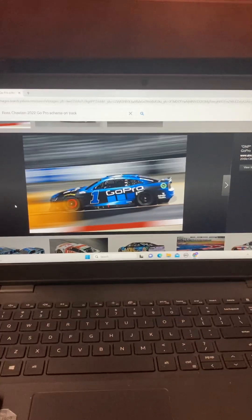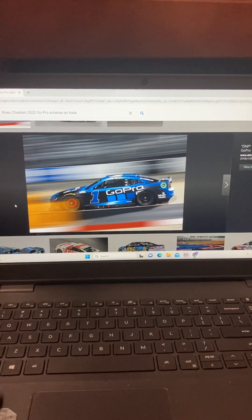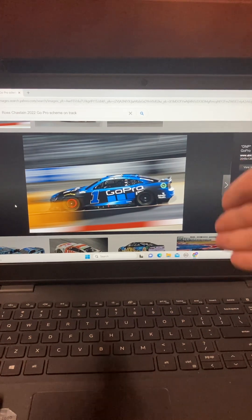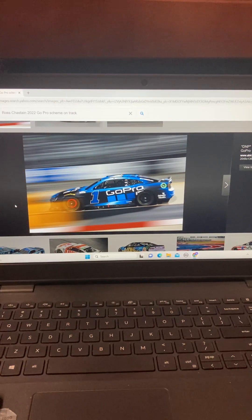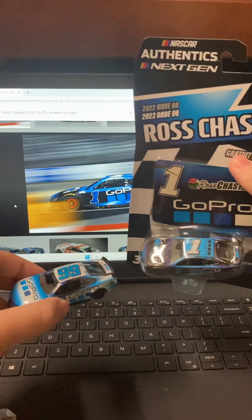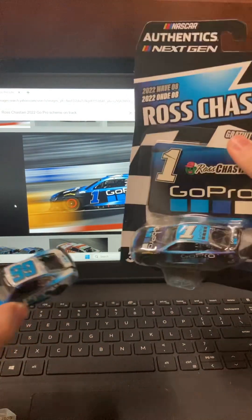It's that time of the month boys! We're going to be doing a diecast review, taking a look today at a set of DNP exclusive Authentics that DNP'd originally in the gold series. The cars we're looking at are the Trackhouse GoPro 1:64s — both Daniel Suarez and Ross Chastain's.